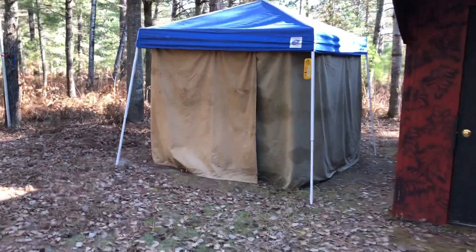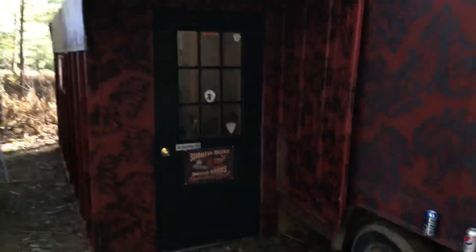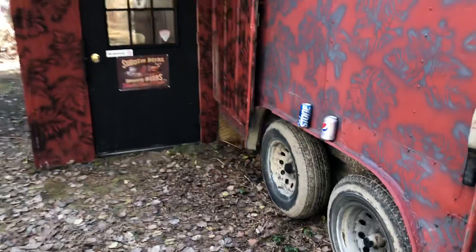There's our kitchen tent — we'll come back to that. Covered entryway, somebody's drinking beer already.